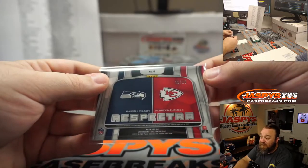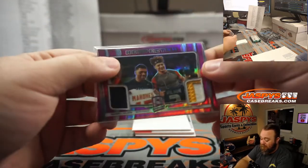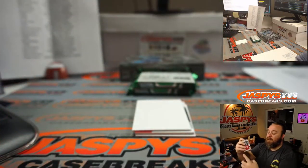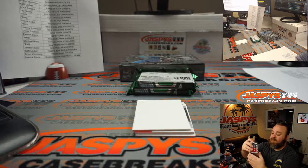That is 11 out of 15. Pretty low number. Nice patch there from Mahomes too. That'll be a randomizer at the end of the break between those two teams.